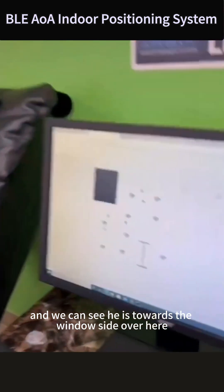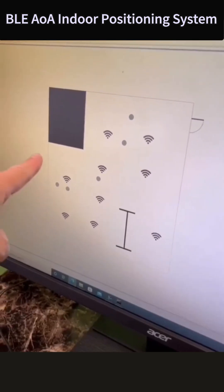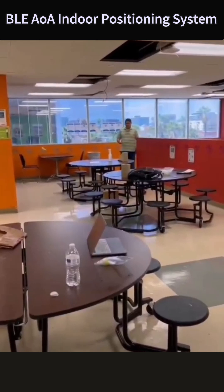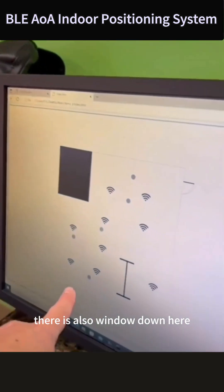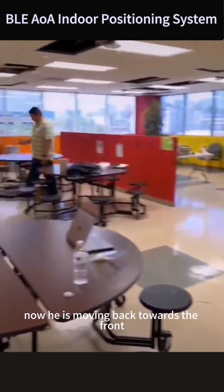We can see he is towards the window side over here — here is the window on that side. On the back side there's also a window down there, so that's where he is now. He's moving back towards the front.